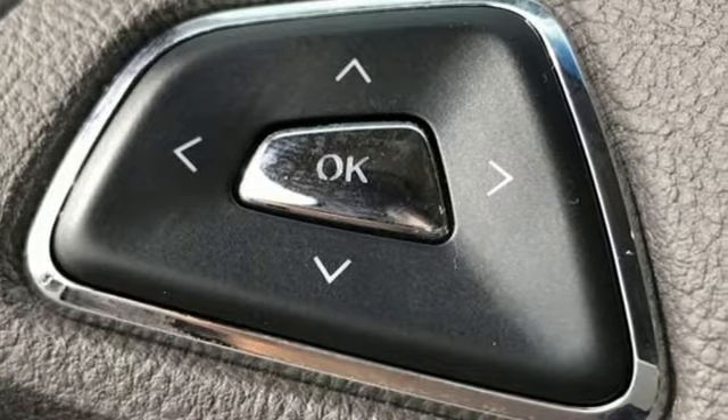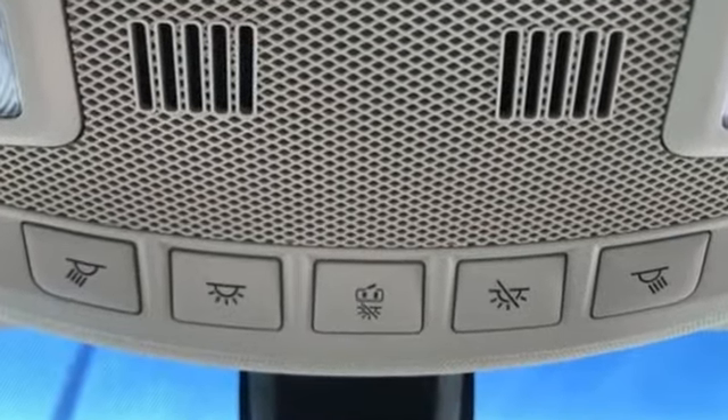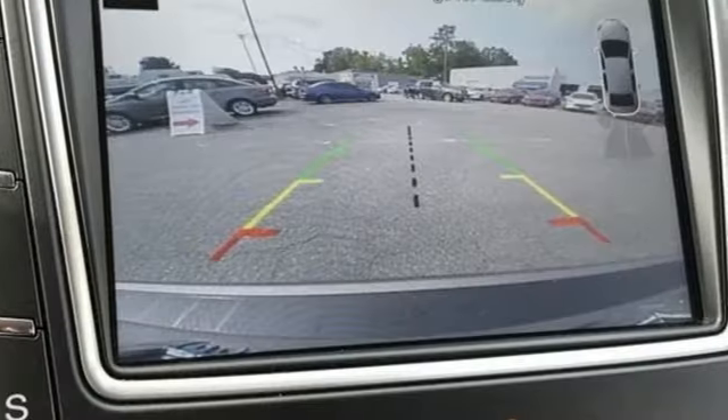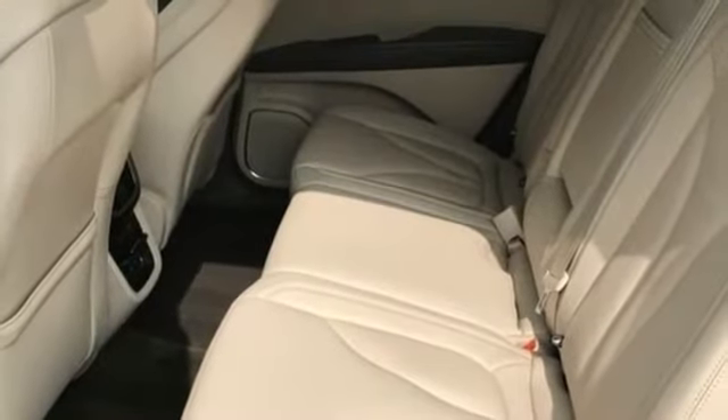Integrated navigation system, heated leather bucket seats, memory exterior door mirror settings, hands-free lift gate, automatic transmission, automatic with driver control suspension management.